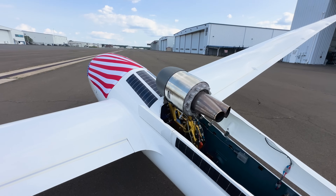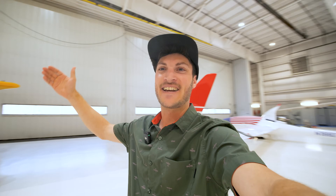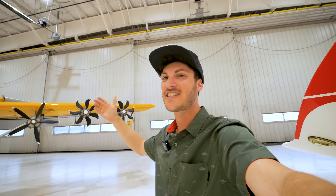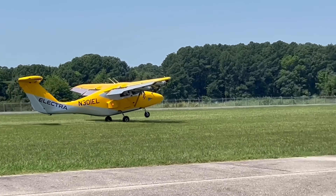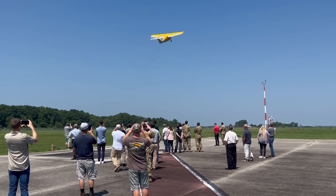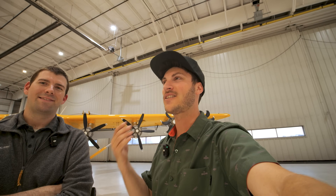Hey guys, I'm standing here in an amazing hangar next to this Arcus jet which I already flew a few days ago. On the other side we have this hybrid electric stall plane which is also very efficient. Let's talk to JP Stewart, vice president of Electra, how this all works and what it is about. Hi Stefan, thanks for coming.